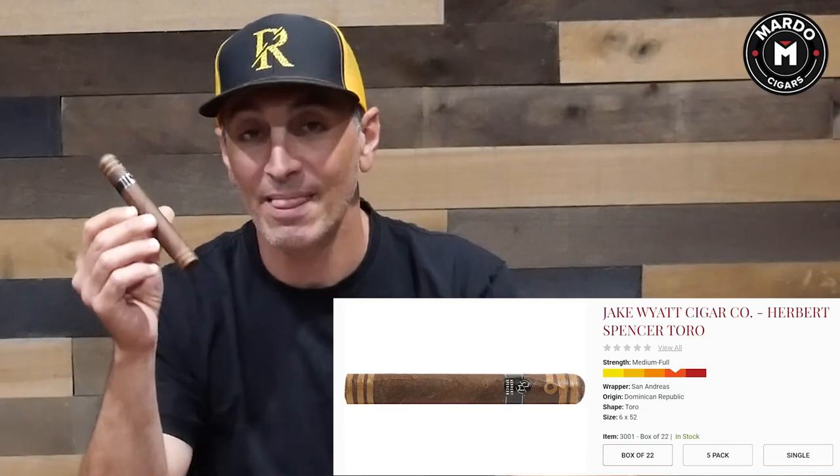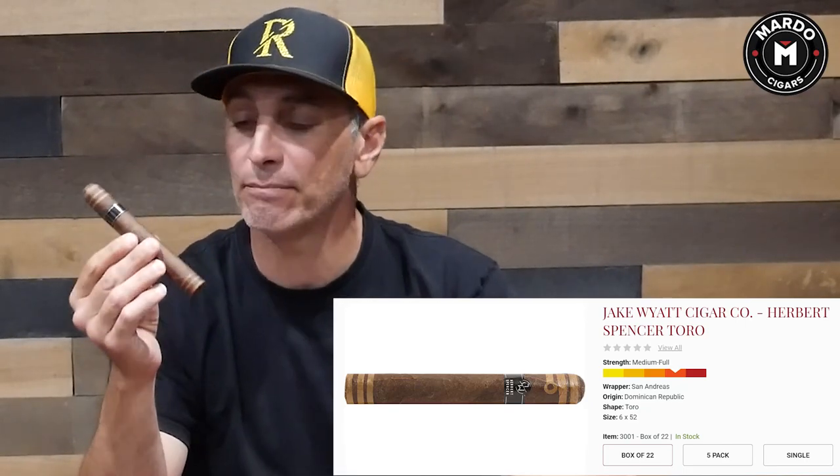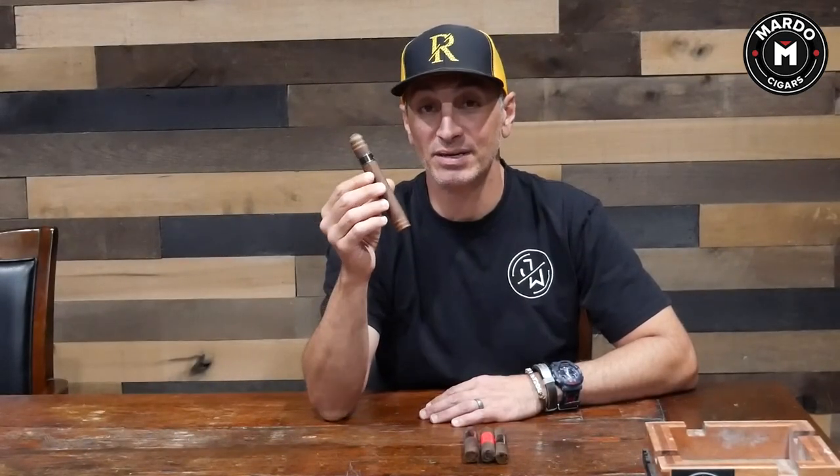Second on the list is Jake Wyatt Herbert Spencer with the Maduro wrapper from San Andreas. This is made in Dominican Republic in Tamburil. The portfolio offers Robusto, Toro, Bellicoso, even a 6x60 and a limited edition. These are beautiful sticks so check them out.